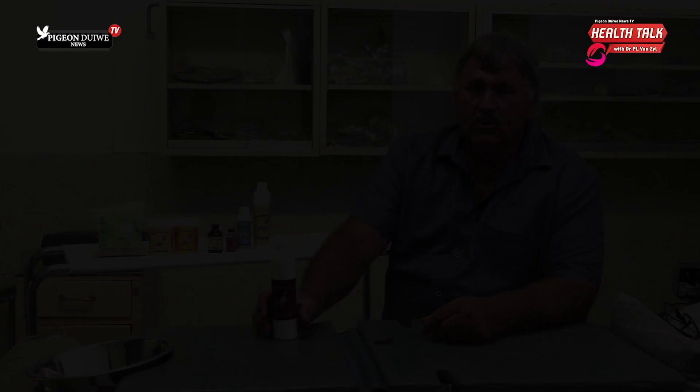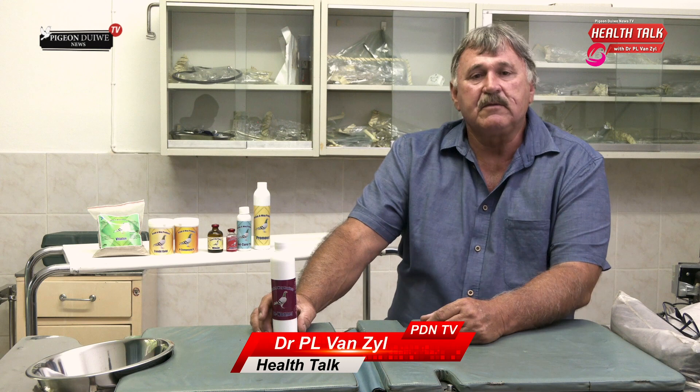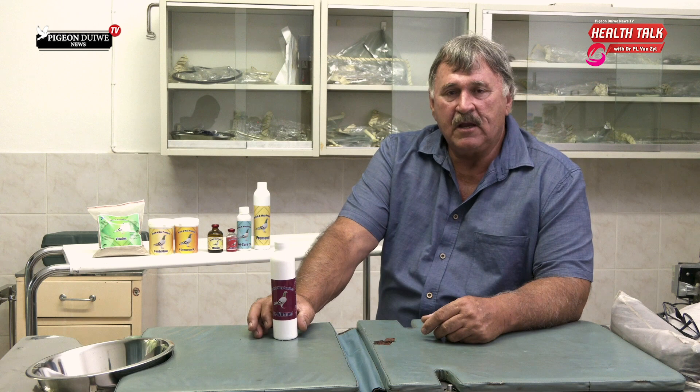Good day, it's Dr. Piet van Zouw with South African Racing Pigeon Magazine, and I'd like to say something about worms in pigeons today.